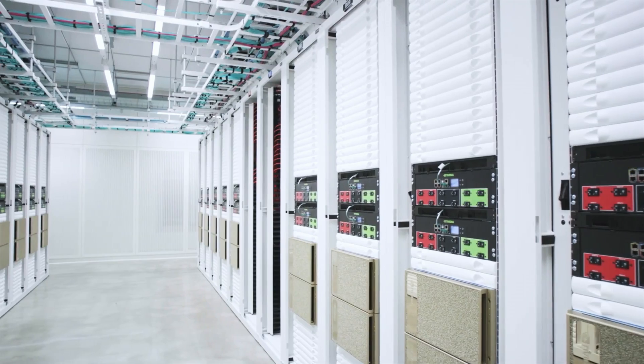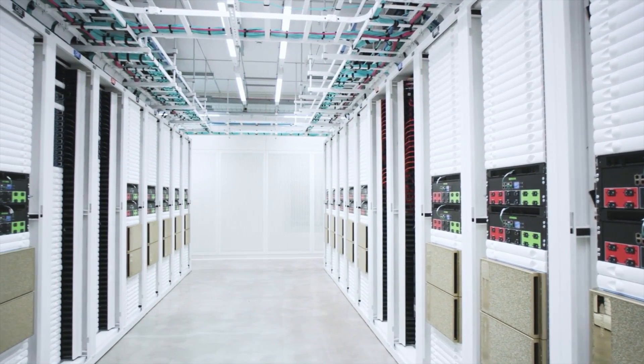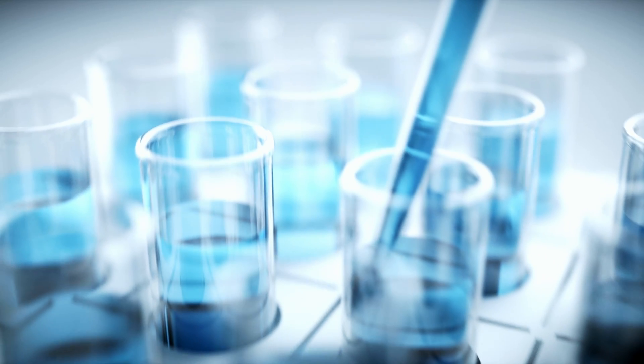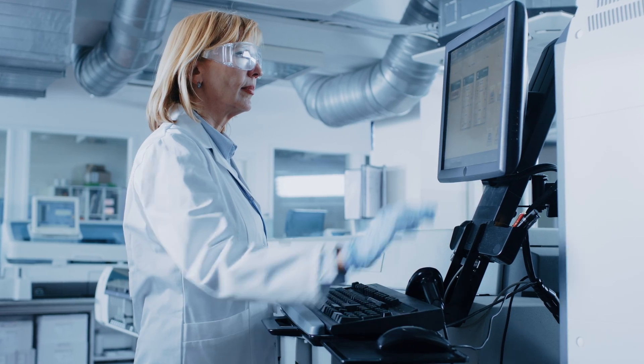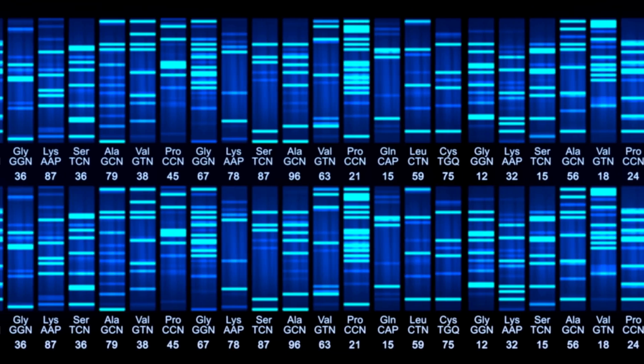A lot of people don't understand why such big supercomputers are used for life sciences research. You think of life sciences as a bunch of researchers in a lab with test tubes. Today, a genome sequencer can sequence not one genome, but many genomes at a time with relatively low cost equipment.